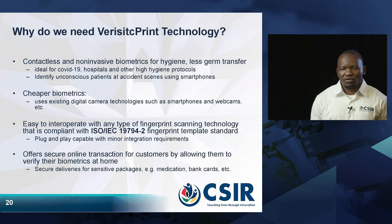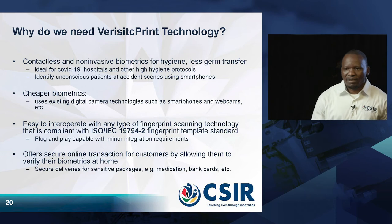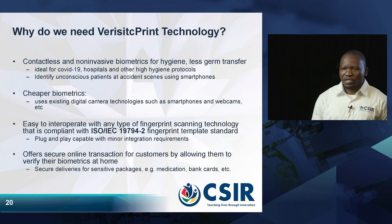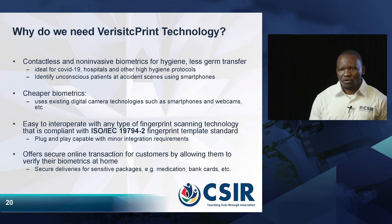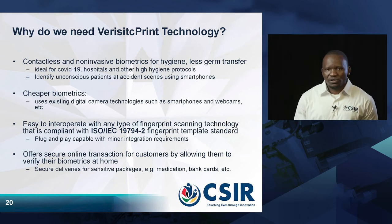Why are we doing this Veristic Print technology? It is good because it is contactless and non-invasive, which is very good for hygiene purposes. Now that we are faced with the COVID-19 outbreak, it is an ideal biometric for hospitals and other high hygiene protocol environments. It can also be used in situations where you have unconscious patients at an accident scene, where you have a fingerprint you can scan using your mobile device.